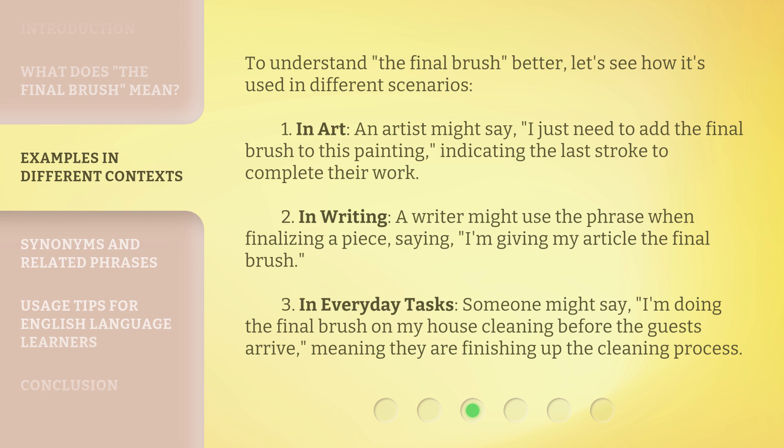Two — in writing, a writer might use the phrase when finalizing a piece, saying, "I'm giving my article the final brush." Three — in everyday tasks, someone might say, "I'm doing the final brush on my house cleaning before the guests arrive," meaning they are finishing up the cleaning process.